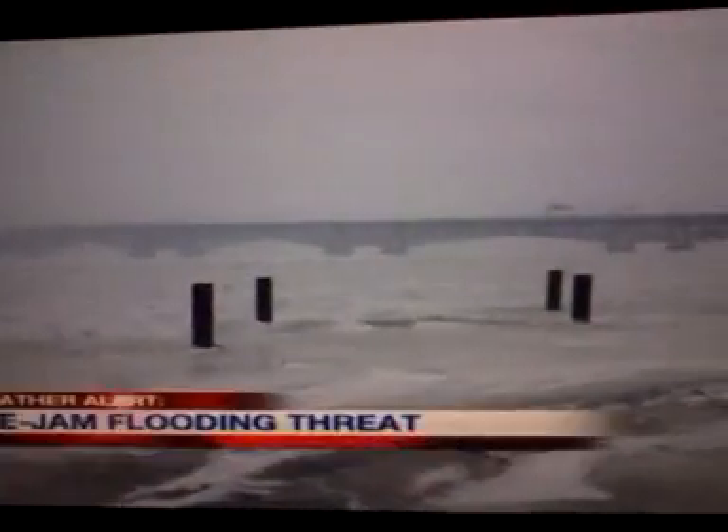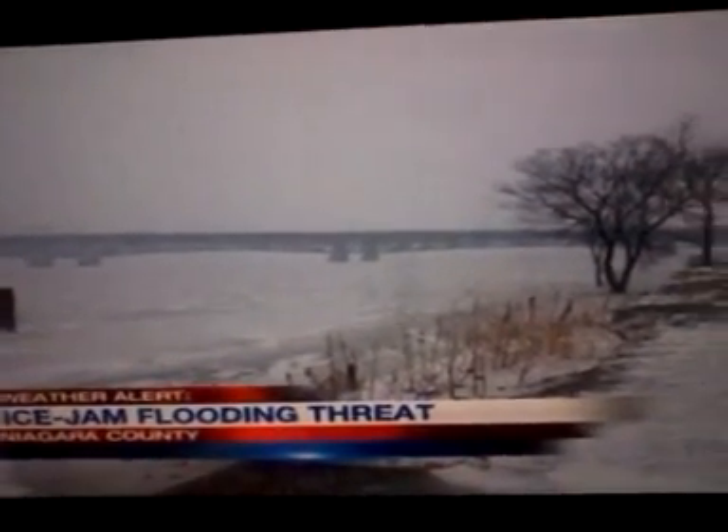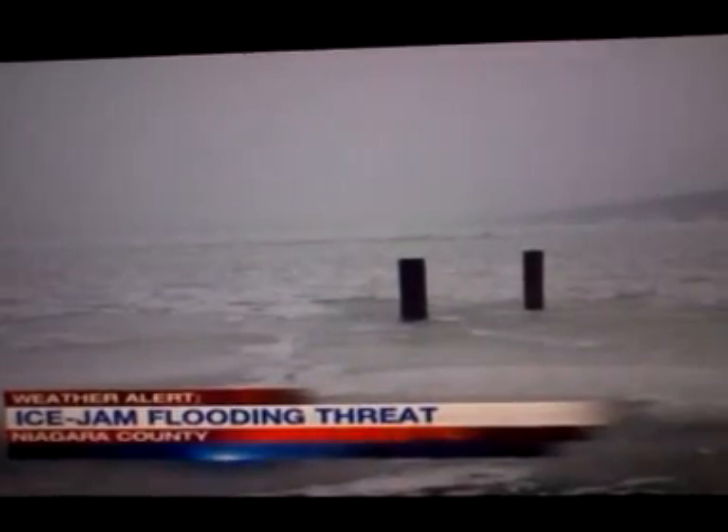Ice jam flooding is another major concern in the county. As Don mentioned, a flash flood warning has been extended until 3:30 tomorrow morning. Lou Raguse took these pictures along the banks of the upper Niagara River today. So far, officials say the disaster has been averted, but with only inches to spare. Lou has more.